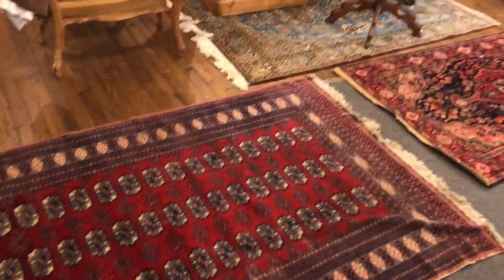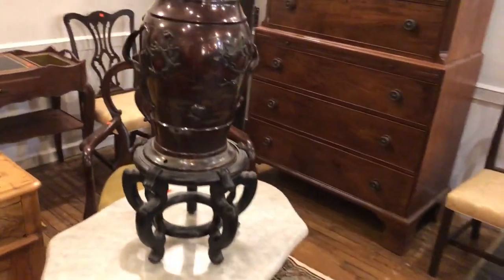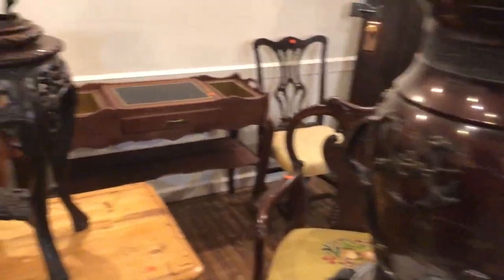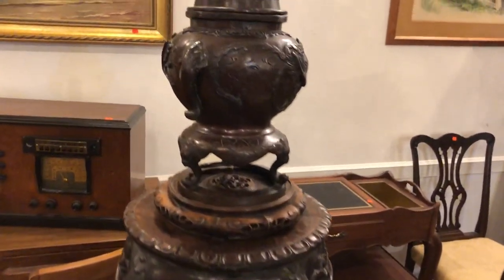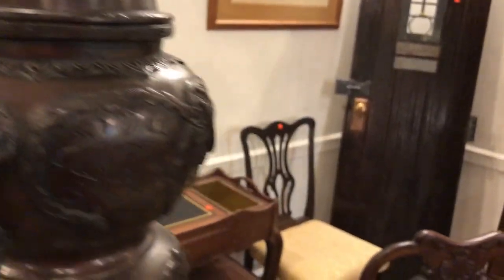We do have a lot of oriental rugs in the sale, especially scattered sizes from this estate in Baltimore, and a lot of orientalia as well. There's a nice bronze urn right there — nice size on that. And here's a beautiful bronze censer right there. Look at the finial on that, absolutely gorgeous. Good antique piece there.